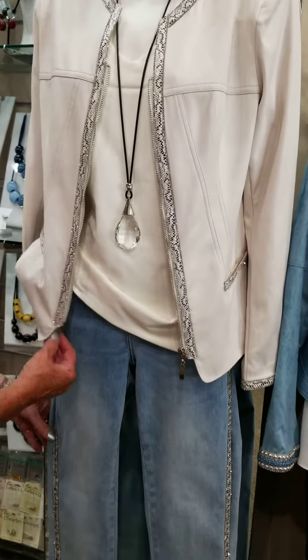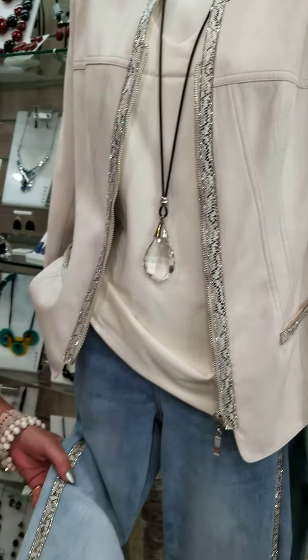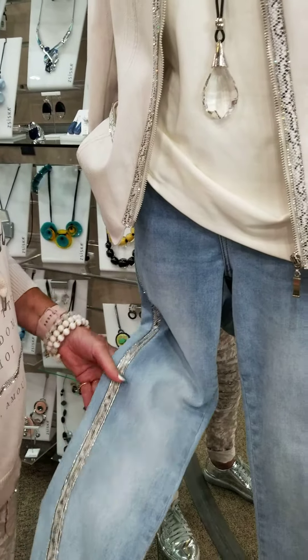First of all, we've got a Frank Lineman outfit here. We just love the jacket — it looks like leather but it's a fabric. And it's got a darling four-way stretch jean that's also got trim going down the side of the jean.